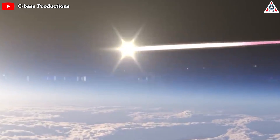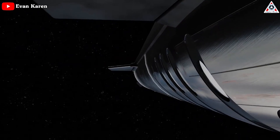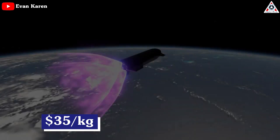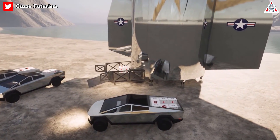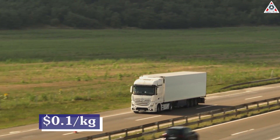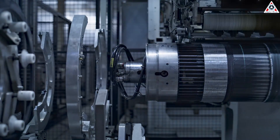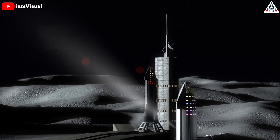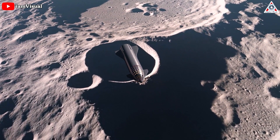A LEO to geostationary transfer orbit refilling operation would require 15 tanker flights and would take about a week to execute from translunar injection burn to Earth return. The baseline Starship architecture is capable of moving huge quantities of cargo to anywhere on the Moon with little to no pre-placed infrastructure. Assuming a $35 per kg LEO launch cost, cargo could be delivered to the Moon for perhaps $500 a kg — comparable to the cost of specialty industrial equipment, meaning for the first time in any lunar mission reference architecture, the shipping cost could be a minority of the total cost.